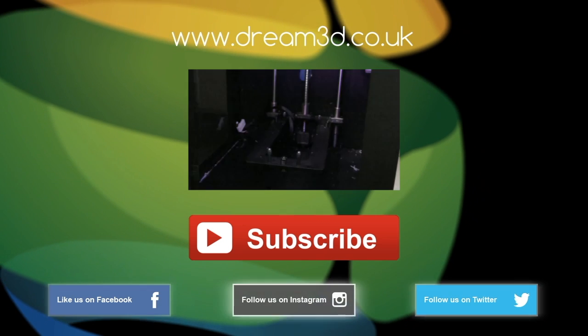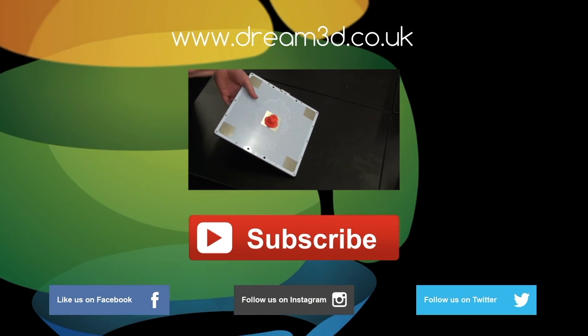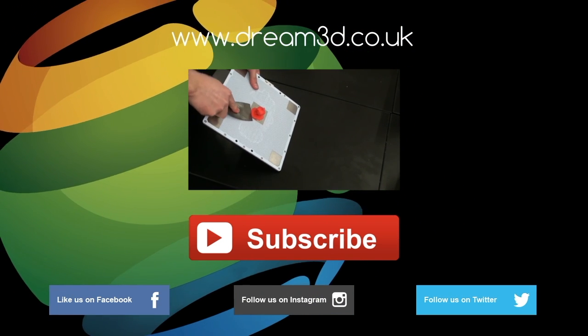Also, come follow us on Facebook, Twitter and Instagram. You can find out more about our products and services by visiting dream3d.co.uk.